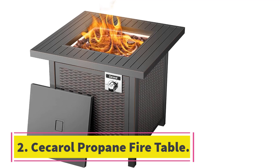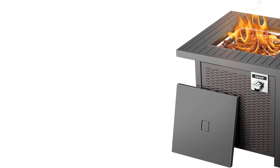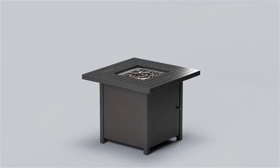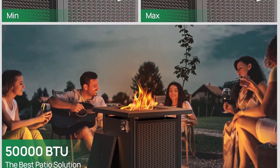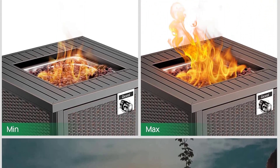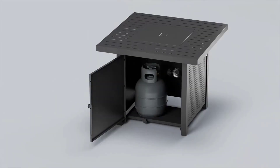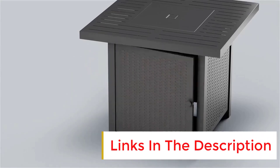Number 2: Seccarol Propane Fire Table. The Seccarol Fire Table is a versatile outdoor fire pit table that offers both warmth and functionality. With its 28-inch square design, it provides ample space for food and drinks, making it the perfect addition to any party or gathering. When not in use, simply cover it with the included lid to transform it into a stylish table that seamlessly blends with your outdoor furniture.